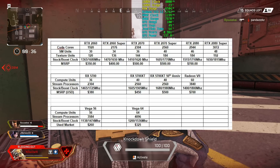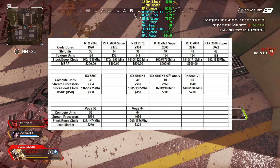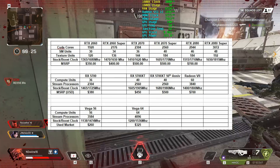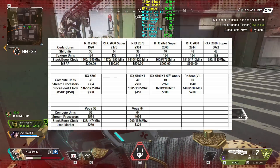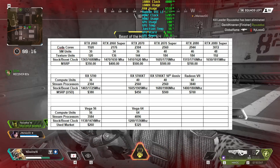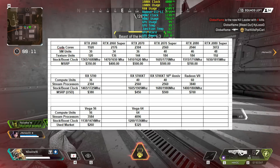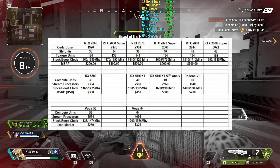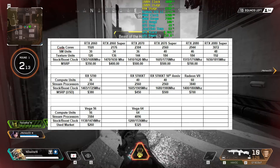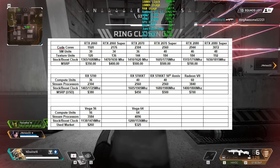The interesting thing you'll notice between Navi and the Vega cards is the much lower amount of compute units — 40 for the 5700 XT and 36 for the 5700, compared to 56 for the Vega 56, 60 for the Radeon 7, and 64 for the Vega 64. This shows just how much more powerful each compute unit is compared to Vega. It's most likely not an apples-to-apples comparison, but there's definitely a massive improvement per compute unit.